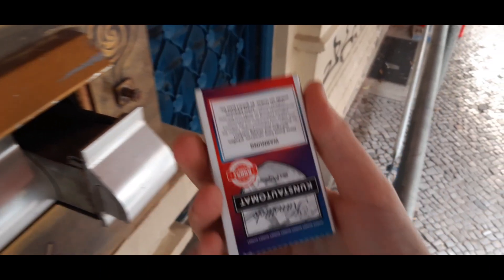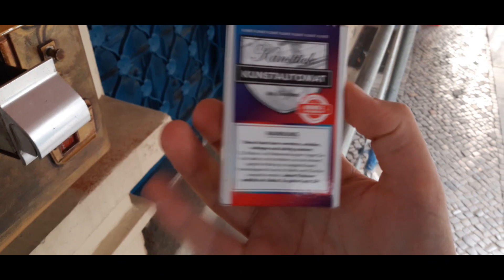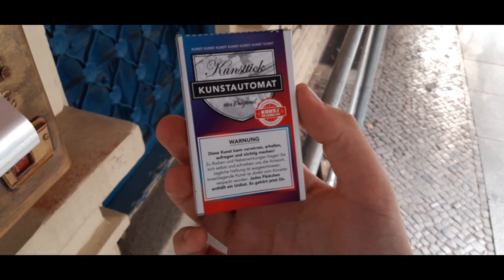The project has been so successful that nowadays there are more than 250 of those machines in cities in Germany, but also abroad in France, Austria, the Netherlands, and even New Zealand.